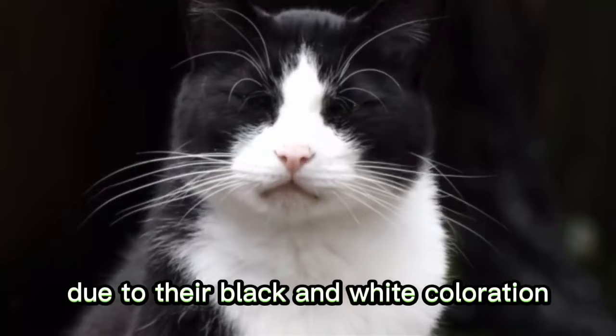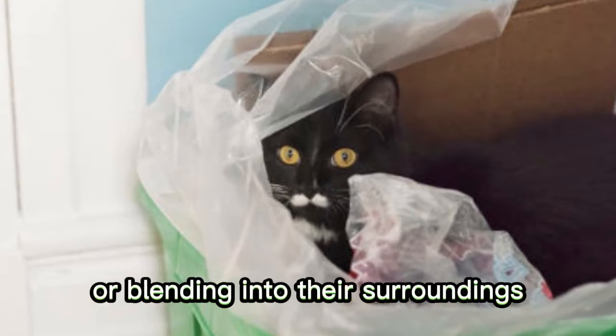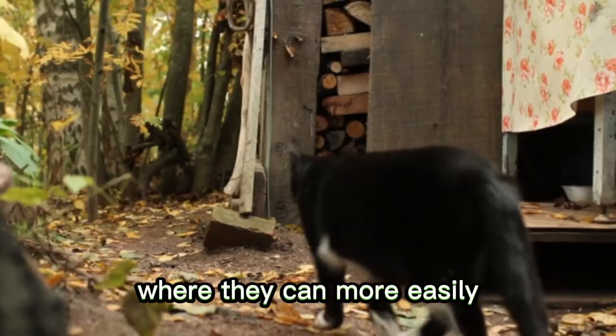Number 6: Natural Camouflage. Due to their black and white coloration, tuxedo cats may have a natural advantage when it comes to hiding or blending into their surroundings. This can be beneficial in outdoor environments, where they can more easily conceal themselves from potential threats.